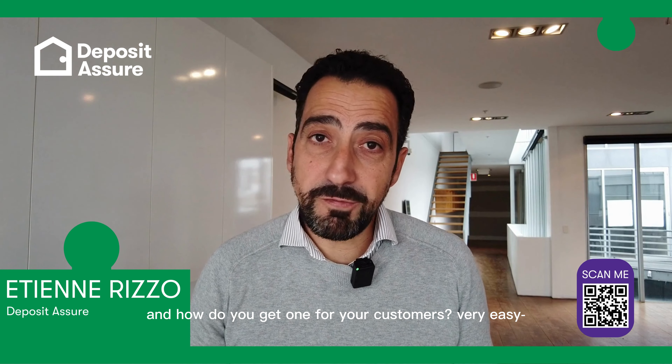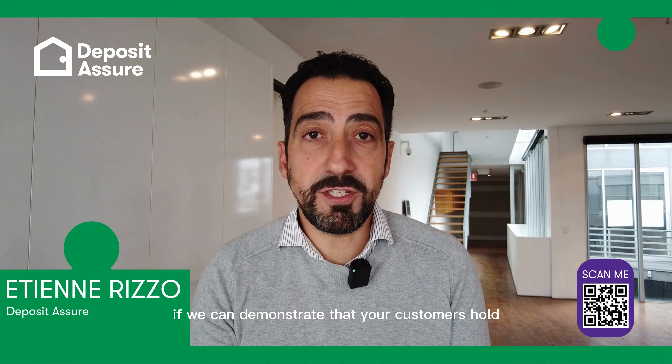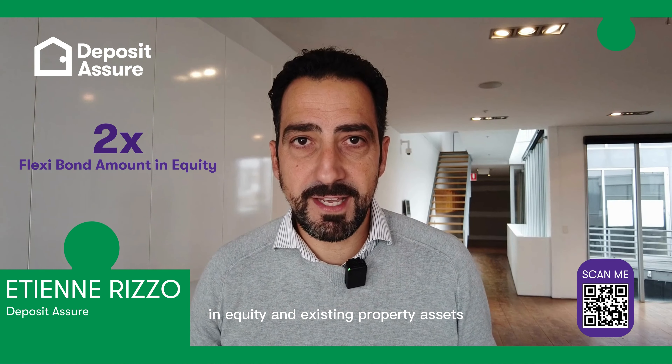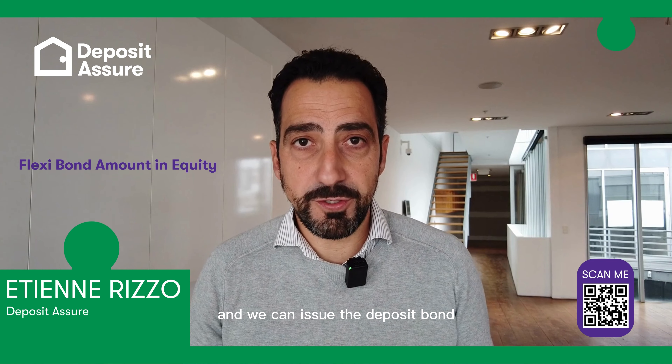And how do you get one for your customers? Very easy. If we can demonstrate that your customers hold two times the Flexi Bond amount in equity in existing property assets, that is a big tick and we can issue the deposit bond.